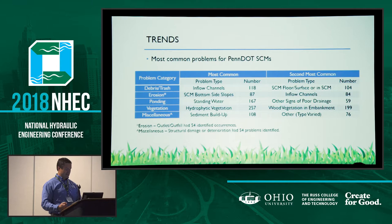When we drill down further and look at locations and details of problems, in terms of debris and trash, inflow channels is where we were seeing a lot of issues. Erosion problems are occurring most often on side slopes and inflow channels, and issues are also frequently occurring at outfalls. Standing water and hydrophytic vegetation are related and common problems. Woody vegetation on embankments is also a problem — that occurs when mowing is not on regular cycles. Sediment buildup and structural damage were common miscellaneous items.